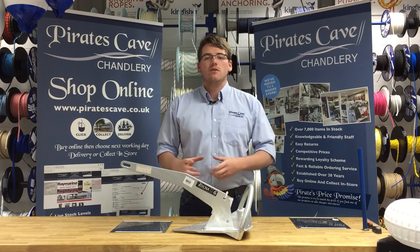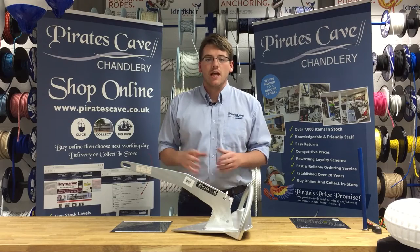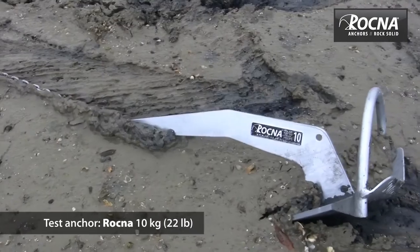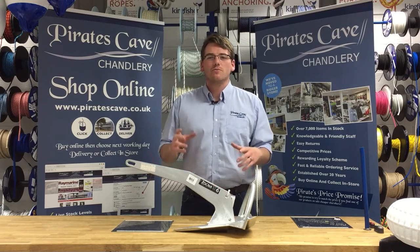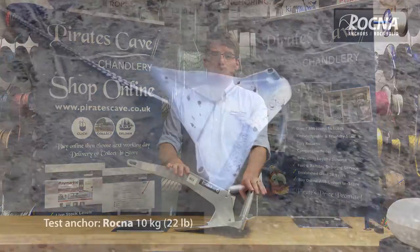Rockner anchors are designed to quickly dig into almost any surface and generate high amounts of friction, even in areas where it would normally be a problem — for example, something like sheet rock. Made from heavy gauge galvanized steel, Rockner anchors are designed with a roll bar which rights them to find their footing almost instantly.